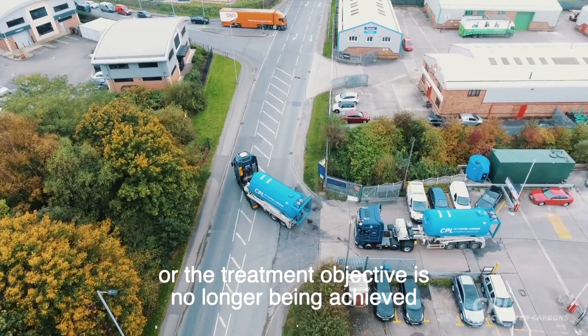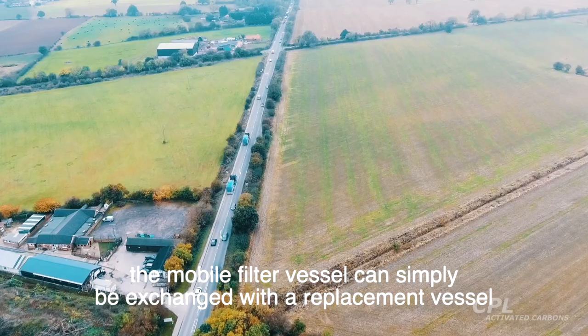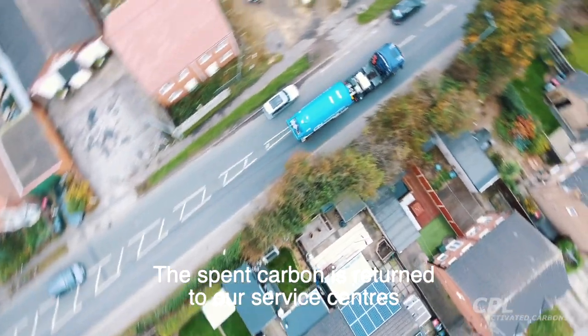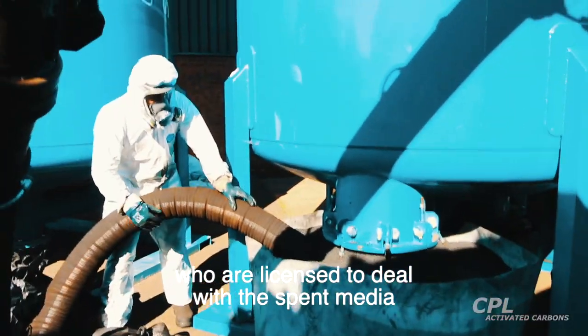When the carbon is spent, or the treatment objective is no longer being achieved, the mobile filter vessel can simply be exchanged with a replacement vessel. The spent carbon is returned to our service centres, who are licensed to deal with the spent media.